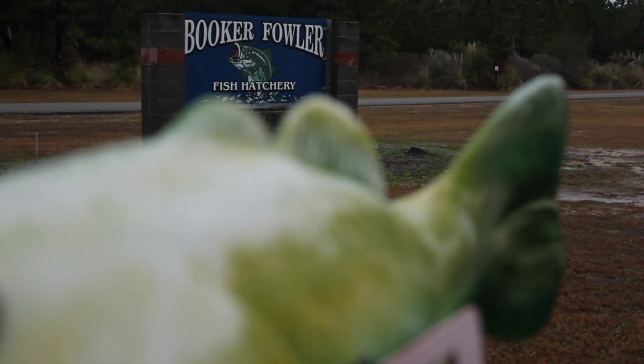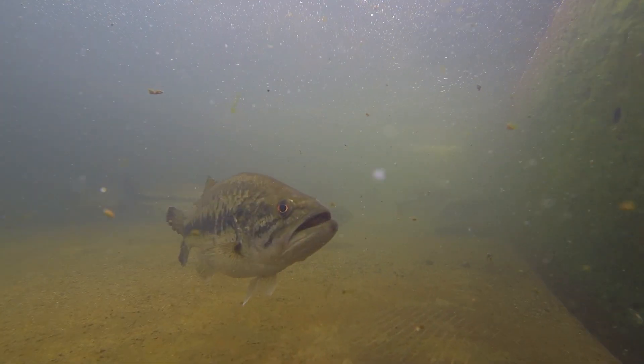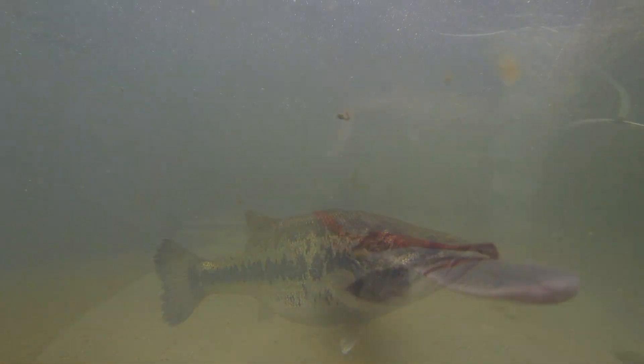At the Booker Fowler Fish Hatchery, bass aren't the only species being spawned. So are paddlefish, a prehistoric species that can be traced all the way back to the dinosaurs.